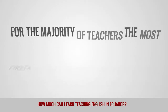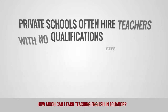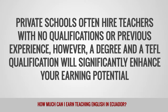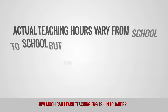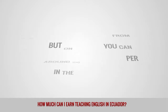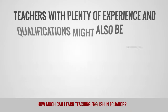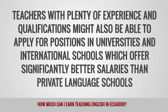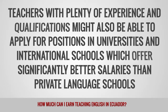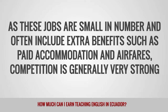For the majority of teachers, the most likely source of employment is private language schools found in most parts of the country. Private schools often hire teachers with no qualifications or previous experience. However, a degree and a TEFL qualification will significantly enhance your earning potential. On average, teachers can expect to spend around 20 to 25 hours per week in the classroom. Language schools in Ecuador rarely include extra benefits such as housing allowance or paid holiday. Teachers with plenty of experience and qualifications might also be able to apply for positions in universities and international schools, which offer significantly better salaries, though competition is generally very strong.